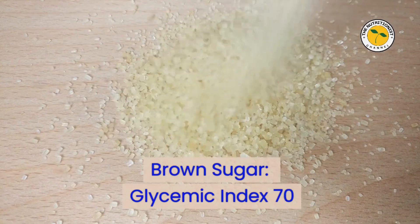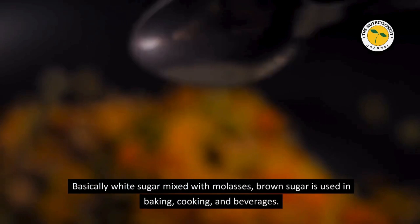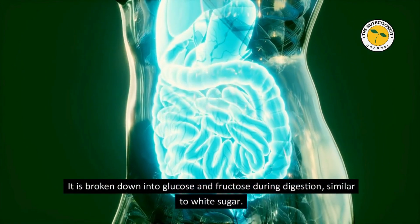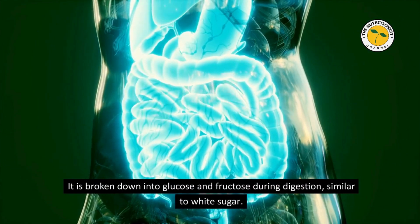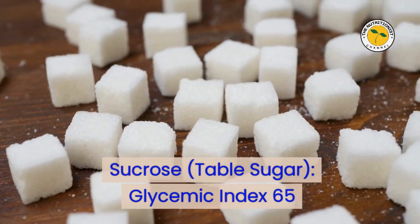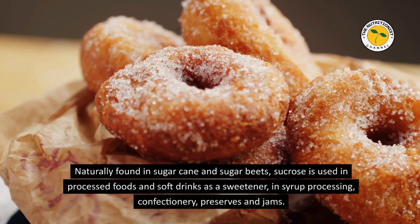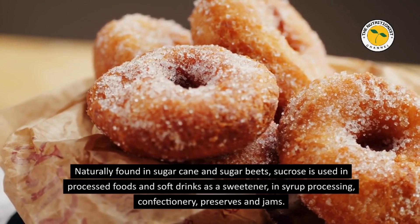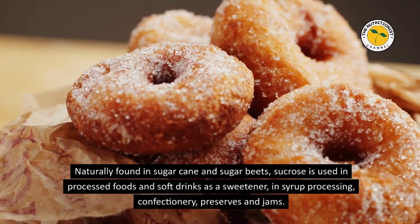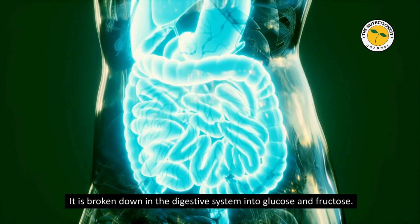Brown Sugar — Glycemic Index 70. Basically white sugar mixed with molasses, brown sugar is used in baking, cooking, and beverages. It is broken down into glucose and fructose during digestion, similar to white sugar. Sucrose — Table Sugar — Glycemic Index 65. Naturally found in sugar cane and sugar beets, sucrose is used in processed foods, soft drinks, syrups, confectionery, and preserves. It is broken down in the digestive system into glucose and fructose.